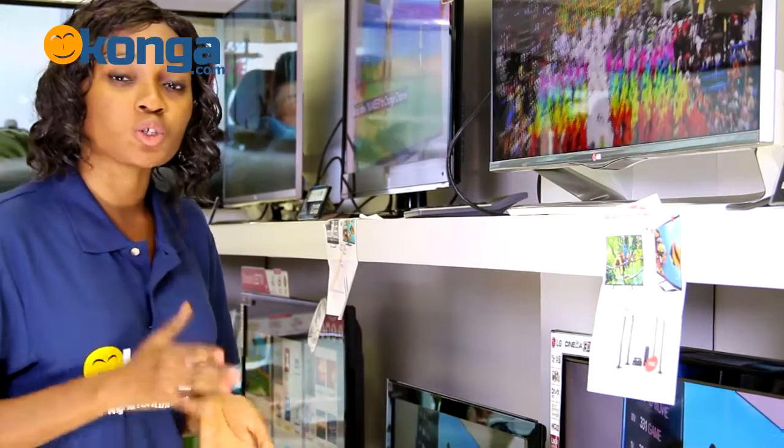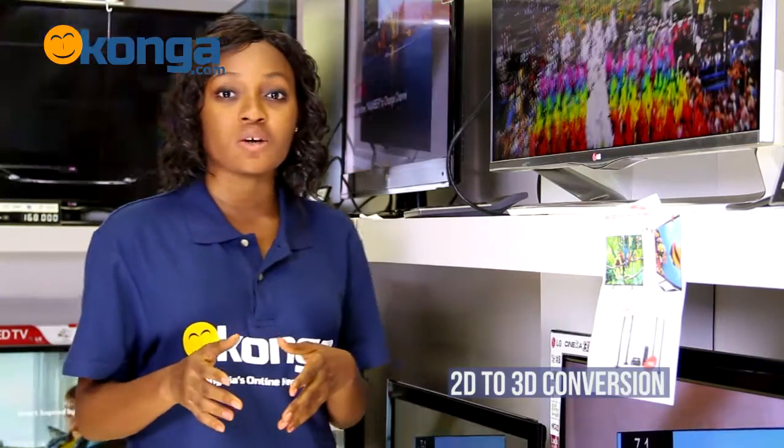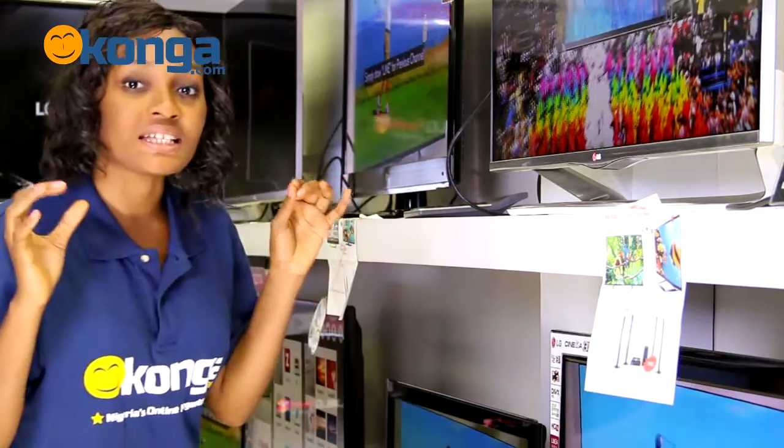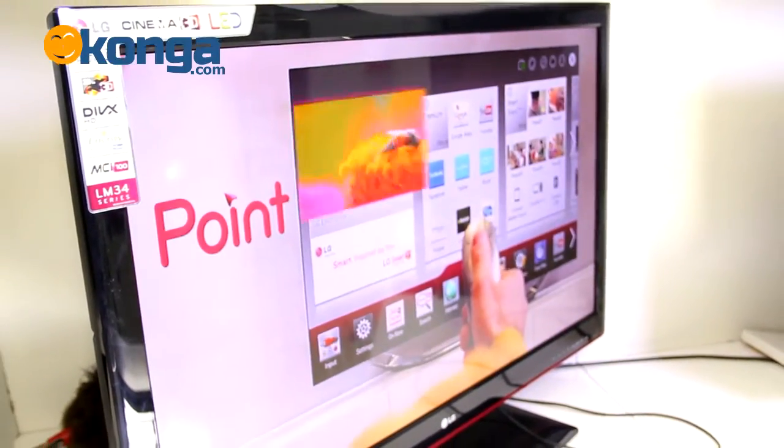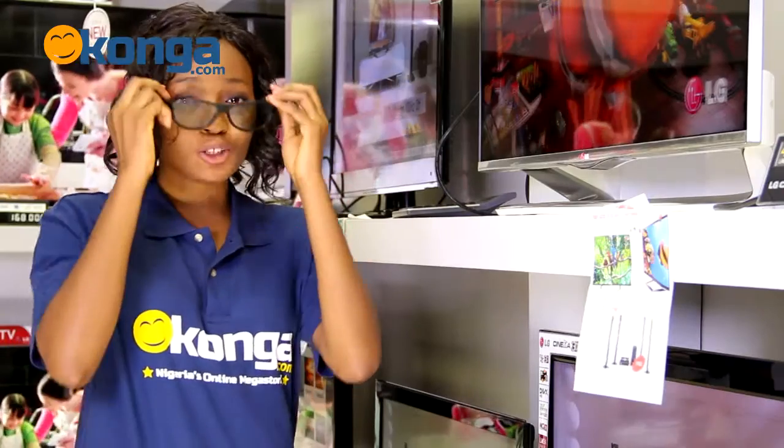Now you can also convert your 2D content to 3D, which allows you to wear your glasses and see things like you're actually in the action. With this TV and your 3D glasses, everything looks so real.